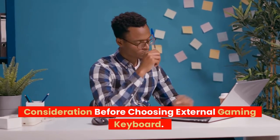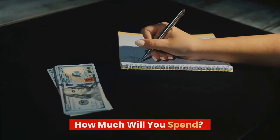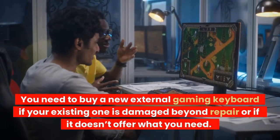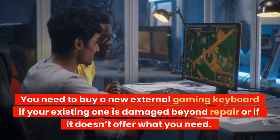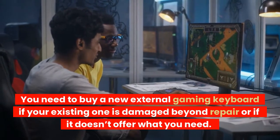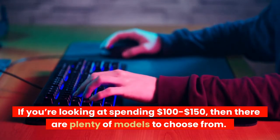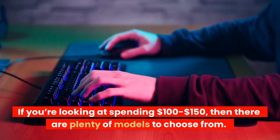Considerations before choosing an external gaming keyboard. How much will you spend? You need to buy a new external gaming keyboard if your existing one is damaged, beyond repair, or if it doesn't offer what you need. If you're looking at spending $100 to $150, then there are plenty of models to choose from.